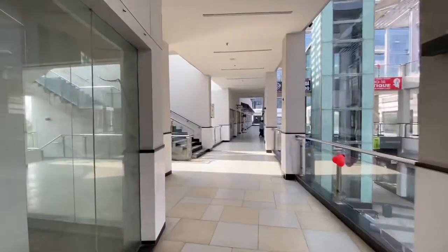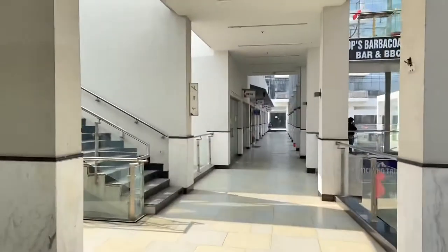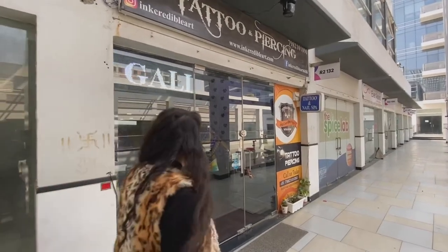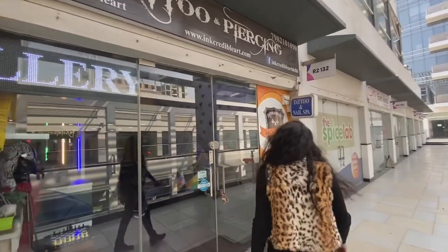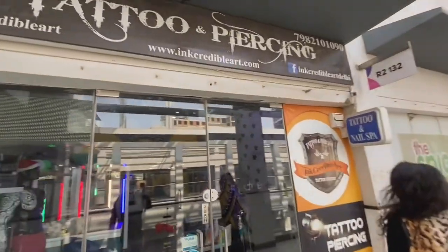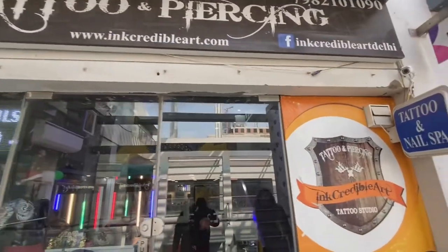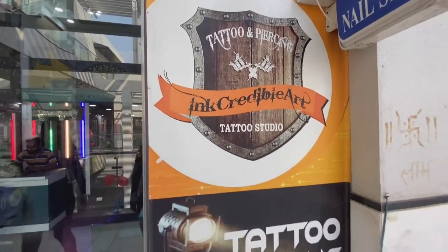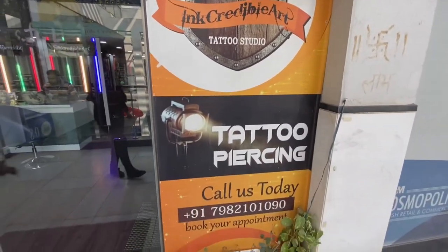We will try to crack a good deal here. This is the tattoo studio — Incredible Art. It's a very beautiful studio here, a very luxurious place, beautifully done up. Contact details we will link in the description.